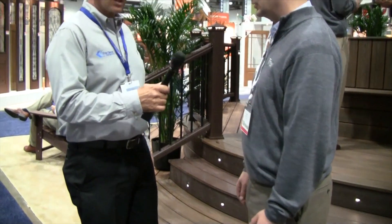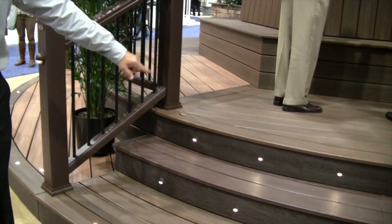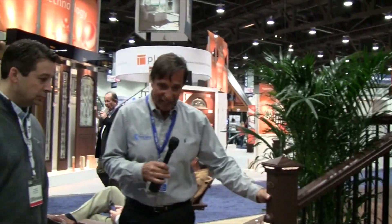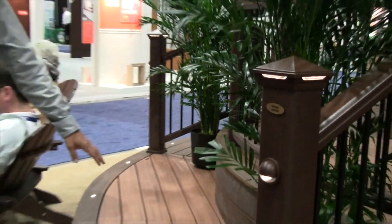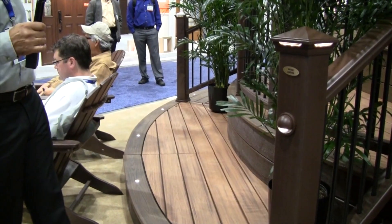They have a tremendous display here. On this one, we have the Tropics decking — the Spicerum and the Lava Rock. This is just the nicest display I've ever seen. They have the Vintage Lantern railing and the LED deck lighting. And here's Tiki Torch, the latest Transcend color — new for 2013, started getting it in around August or September. It's a lighter alternative to the traditional Spicerum and Lava Rock colors in the Tropics line.